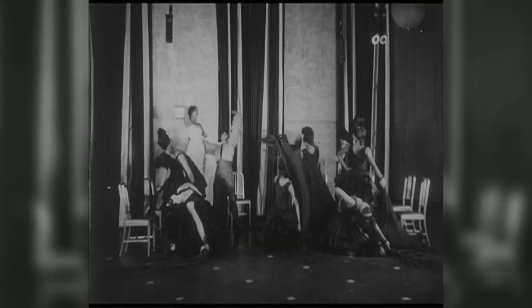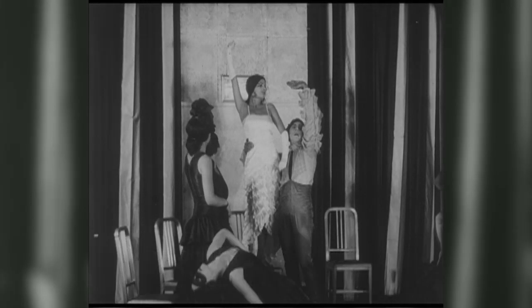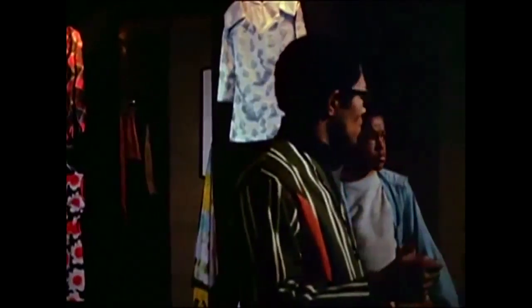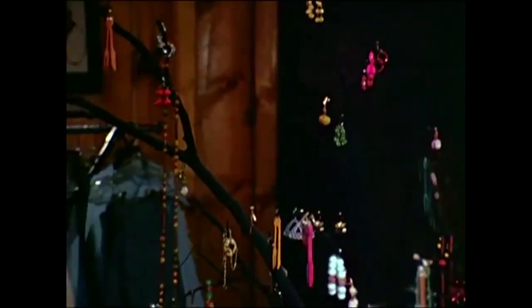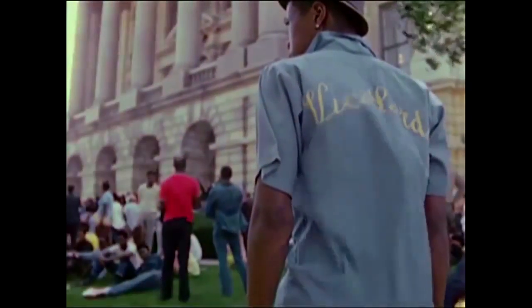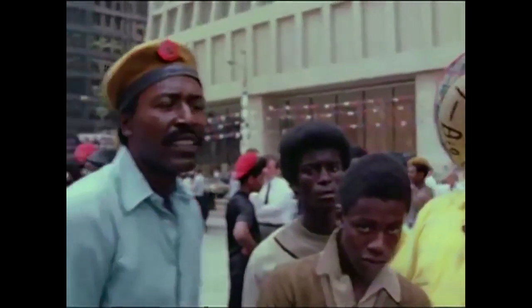We have the Ruth Page collection, which is an amazing eight decades of dance material and history that is so iconically Chicago. Dewitt Bell's Lord Thing probably would have disappeared if we hadn't found the elements to that and gotten them preserved.